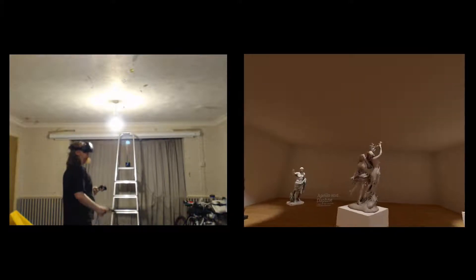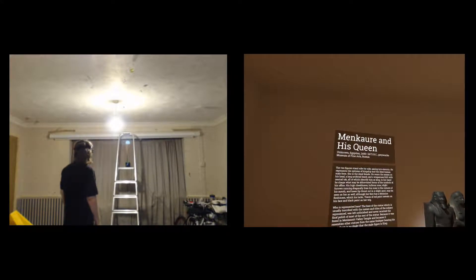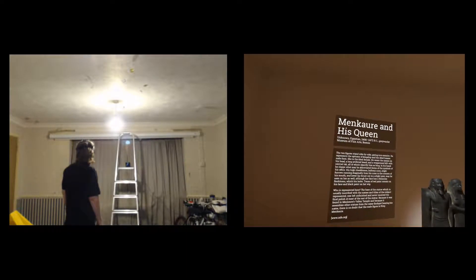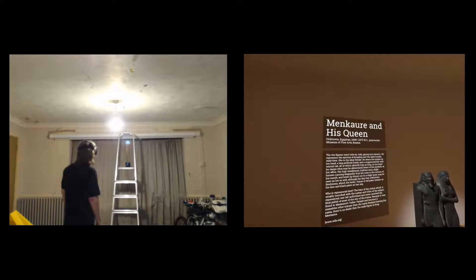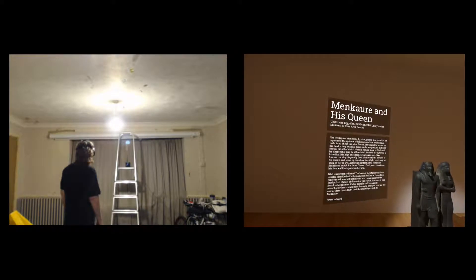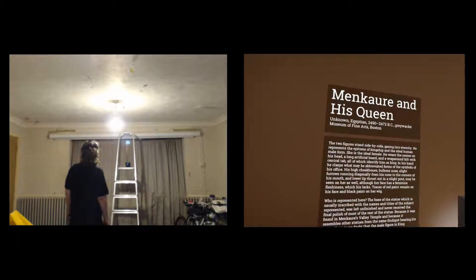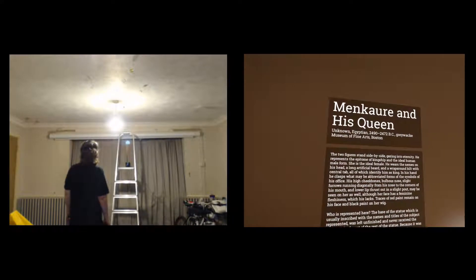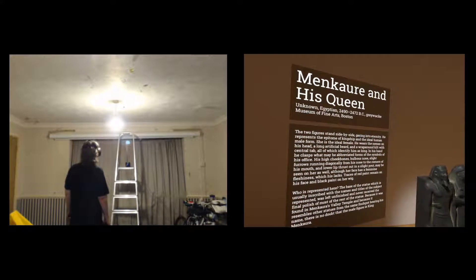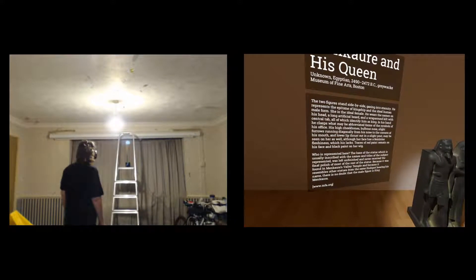What's this — Menkaure and his queen? Unknown Egyptian, 2490–2472 BC, graywacke, Museum of Fine Arts Boston. 'The two figures stand side by side gazing into eternity, representing the epitome of kingship and the ideal human male and female form. He wears the nemes on his head, a long artificial beard and a kilt with a central term — all identifying him as a king.'